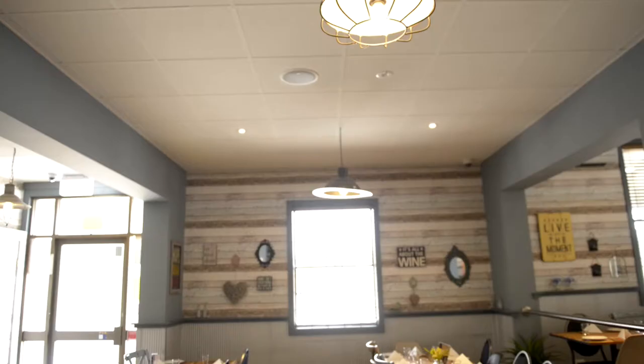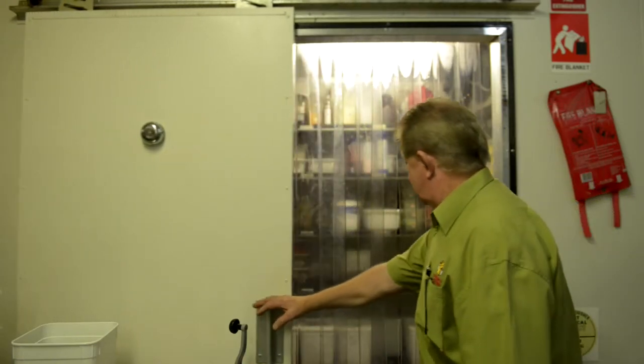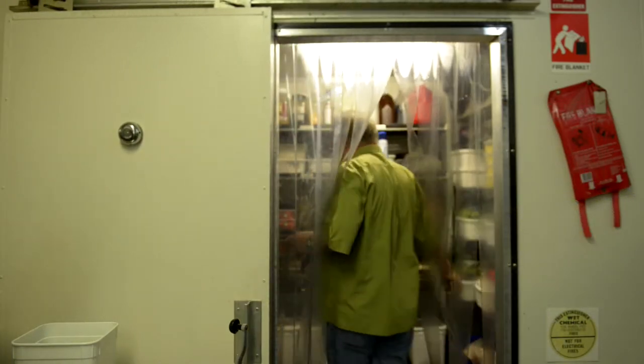My name is Bruce Woods. I'm the owner operator of Bushrangers Bar and Brasserie at Largs in the Maitland local government area. The energy saving projects that we initiated were firstly led by LED lights, secondly energy saving globes outside for night time lighting, the car park with LED flood lights which made a significant difference, followed by PVC curtains into the cool room which gave us a saving of something like $200 a month and paid for the $980 outlay very very quickly.